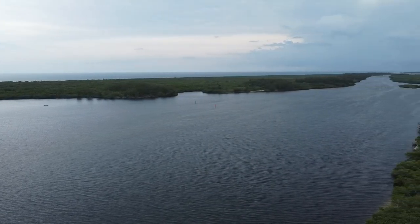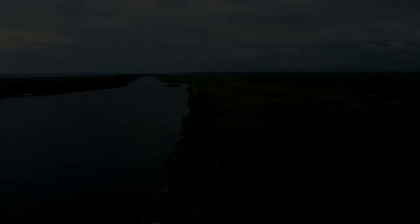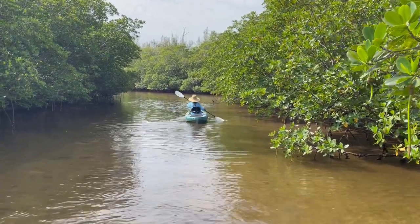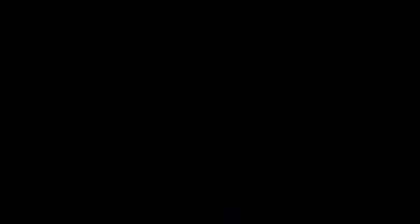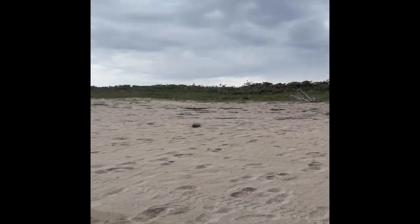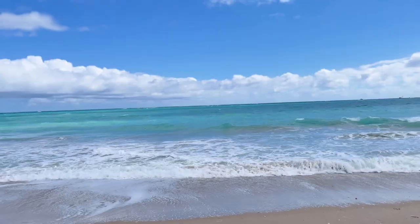The best-kept secret of Port Salerno is the St. Lucie Inlet Preserve State Park, a barrier island only accessible by boat. Kayakers will launch from Cove Road Park, then paddle across the intercoastal to the winding trail of mangrove hammocks. The quiet and serene trail brings you to a beach access to park your kayak and walk across to the pristine beach. If you are visiting the park by motorized boat, you can dock and walk across the trail to the beach. This park is also known for the coral reef, a half-mile offshore, which is great for diving and snorkeling.